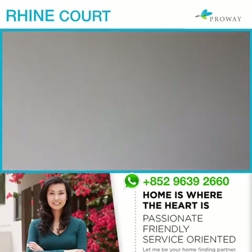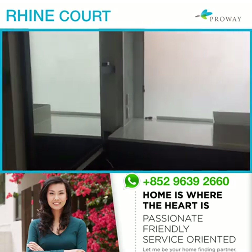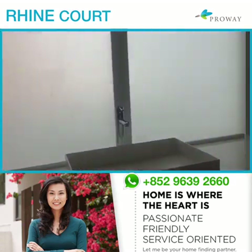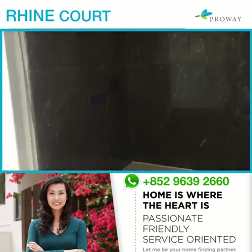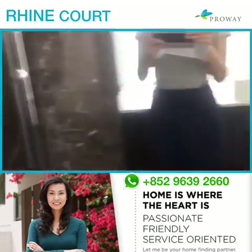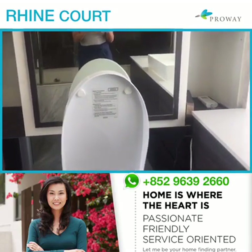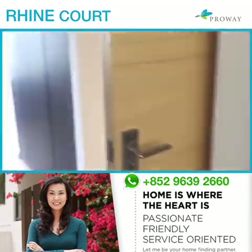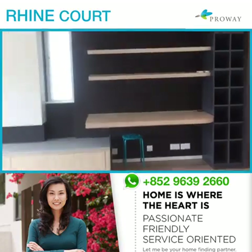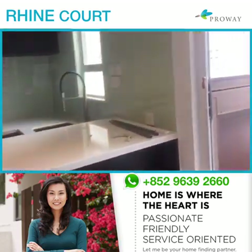That sea view is stunning. Then we go into the master ensuite, which is very spacious. There is another gorgeous full-size bathtub and a fancy Toto washlet — everyone loves those.